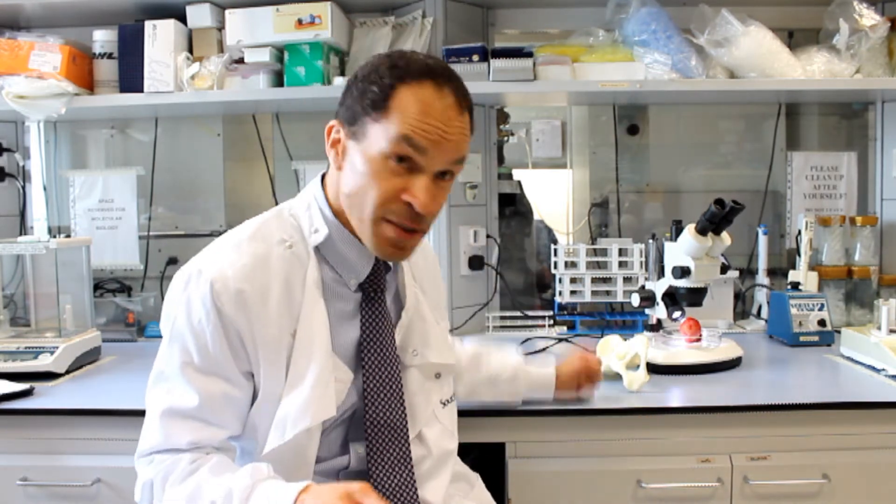Generating new bone and cartilage should be simple. We know the cell type that makes bone — it's called an osteoblast — and we have a range of scaffolds that we can apply with our osteoblast. But actually, it's incredibly complex to make bone, because what you have is a vibrant, living tissue. It has nerve, it has a blood supply, it needs the nutrients to keep it viable. And therein lies the challenge.